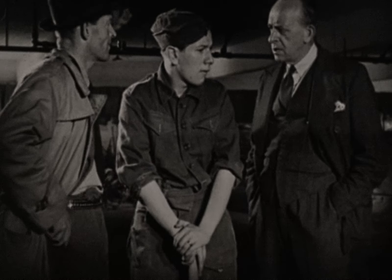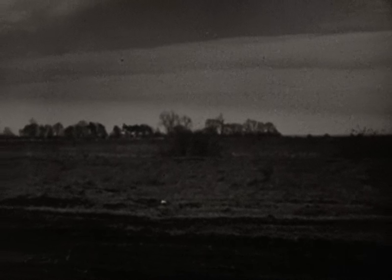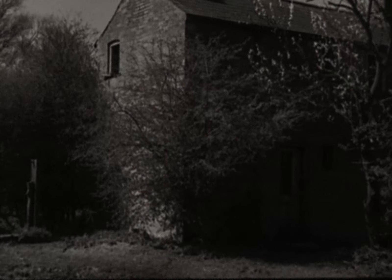Up in the fen country, there's an old derelict fen. All sorts of farmers have tried to cultivate it at one time or another, but they've all gone bankrupt because they couldn't produce the stuff at a competitive price. You can see abandoned farm buildings in many places — just a dreary waste of waterlogged land, the drainage ditches all choked with sedge and weed and grass.